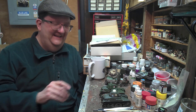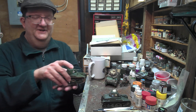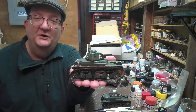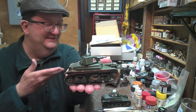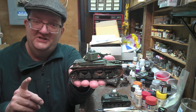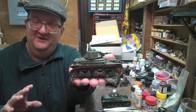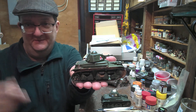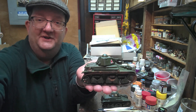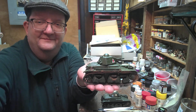So these are Heller's versions of the French tanks they've been marketing since the 70s. They're fun to do but they are a challenge, and they're probably a lot cheaper than the newer versions by Hobby Boss and Tamiya — something to think about. Keep building, have a good time, and we'll talk to you soon.